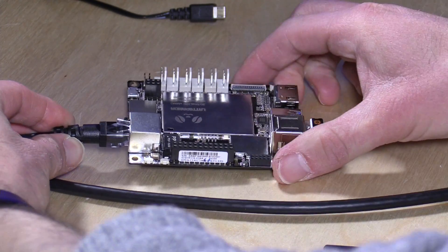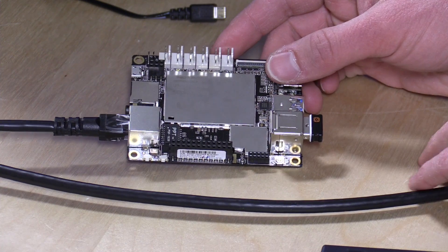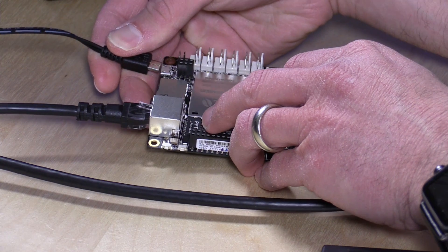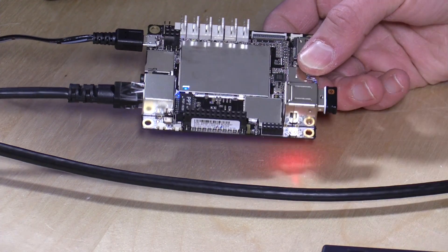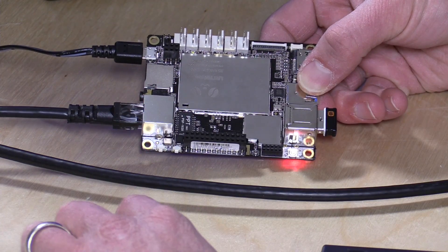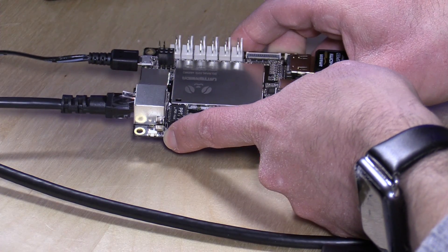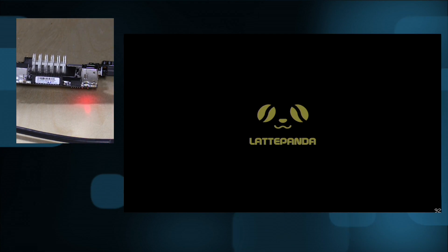You need to connect an antenna they include — a little wire — to get the Wi-Fi and Bluetooth working. When you apply power it doesn't come up automatically like the Raspberry Pi; a blue light and red power light come on and it goes through a BIOS boot procedure before it's ready. There is a power button you press to actually start the boot process.